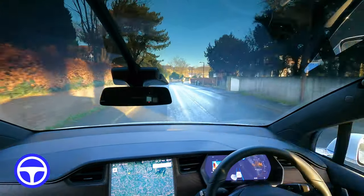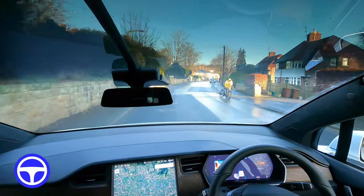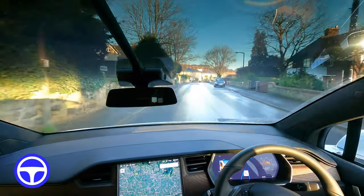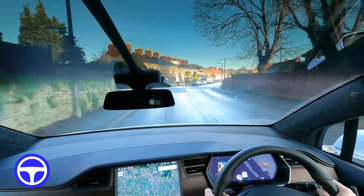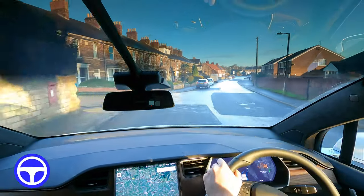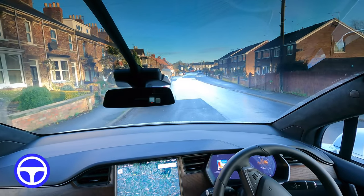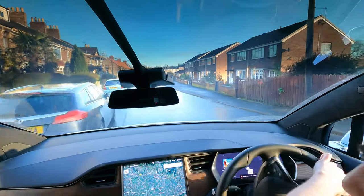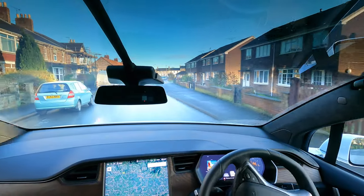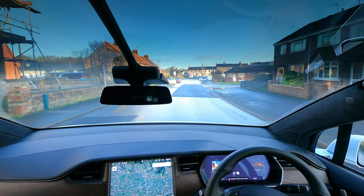There's a guy just stood there — oh he's got a bike. We're coming up to a turn with some cars in the road — let's see what the car does. It slows down and it's stopped. I'm just tapping the accelerator and it gave up. It does not like parked cars.